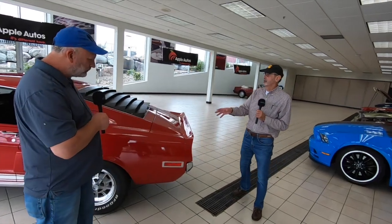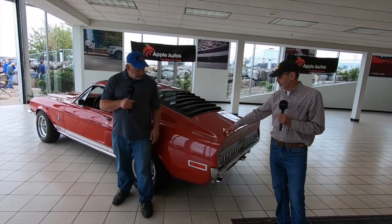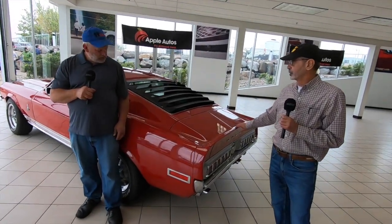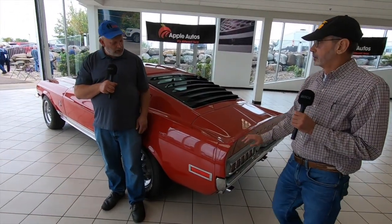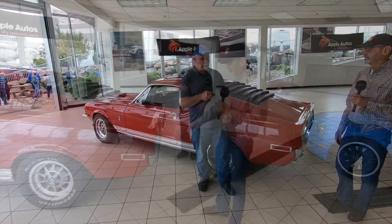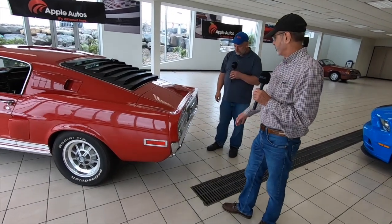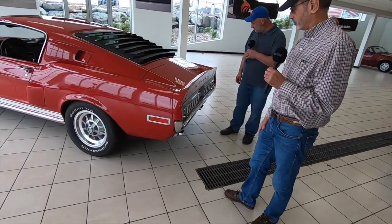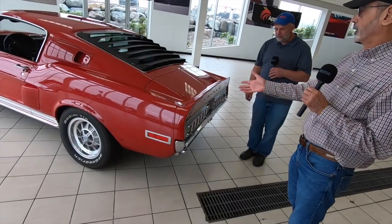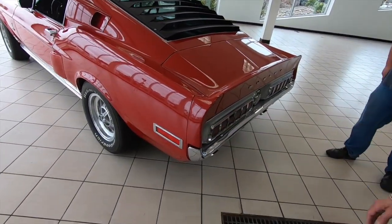Coming around to the back, it's a stock GT Mustang body but the back end is fiberglass too — a fiberglass trunk lid with the spoiler. That must have been quite a weight reduction. The end caps are fiberglass, while both bumpers are stock Mustang bumpers. This is an early '68, so it has the recessed reflector on the quarter panels.